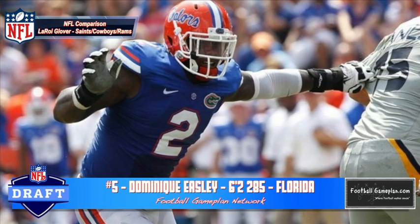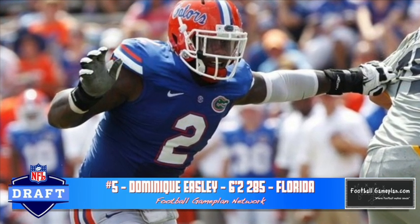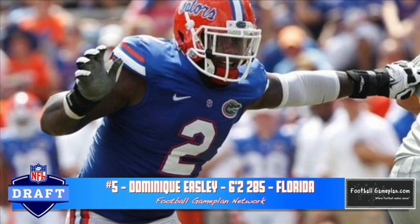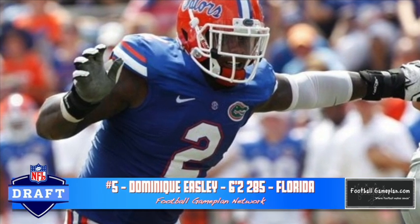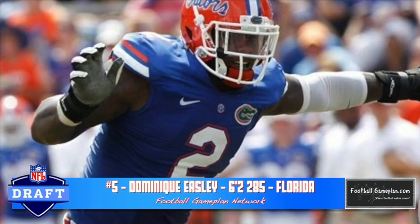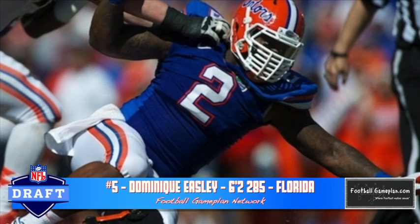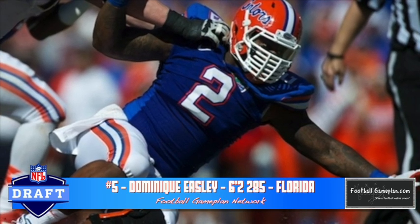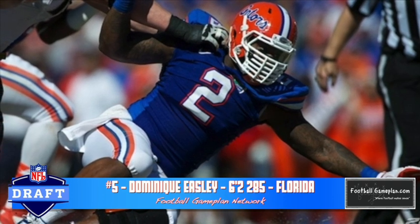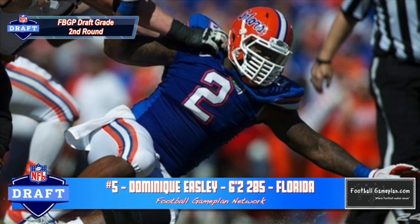An intriguing yet talented defensive tackle prospect in this year's class is Dominic Easley out of Florida at 6'2", 285 pounds. Plays a lot like Leroy Glover that played for the New Orleans Saints and Dallas Cowboys. He has excellent ball getoff, underrated strength at the point of attack, and he's very disruptive along that defensive line. Now he doesn't play with excellent balance and he also tends to play blind. He has to get better with his spatial awareness in order to be effective on a consistent basis, and he's also coming off an injury. As far as talent is concerned, he's definitely worthy of a second round pick.